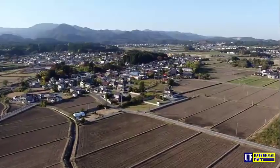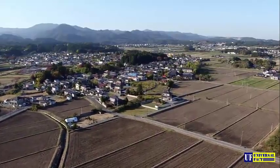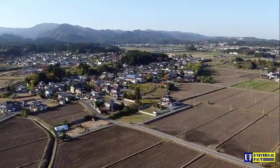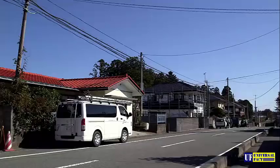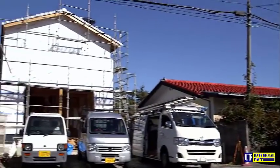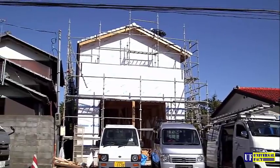The town of Naraha lies 16 kilometers south of the power station. After decontamination, subsidies are now encouraging people to come back, but they remain skeptical. Only 5% of the original population have returned so far.